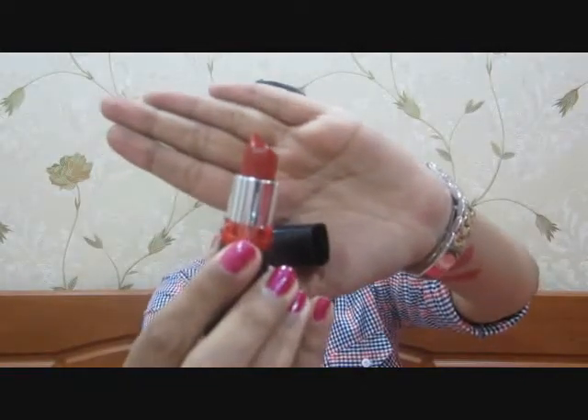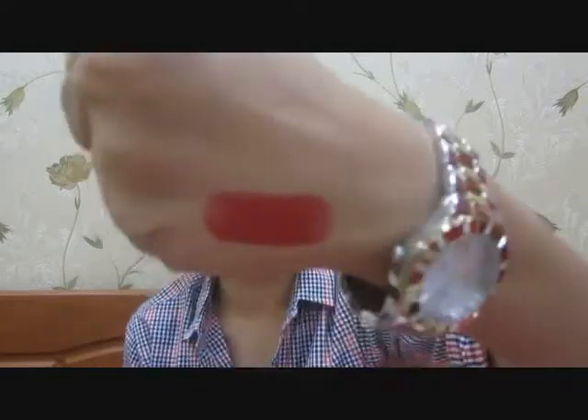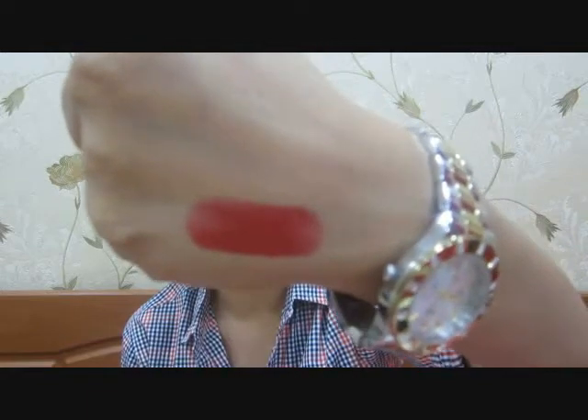Next is a new range of lipsticks — the Maybelline Color Show. This is 202 Red My Lips, again a beautiful blood red, absolutely stunning. It's got such a nice texture, so creamy. It stays on your lips and has a beautiful, very nice and glossy sort of finish. It's not very bright like the 530 I showed you — it's a little more deep.